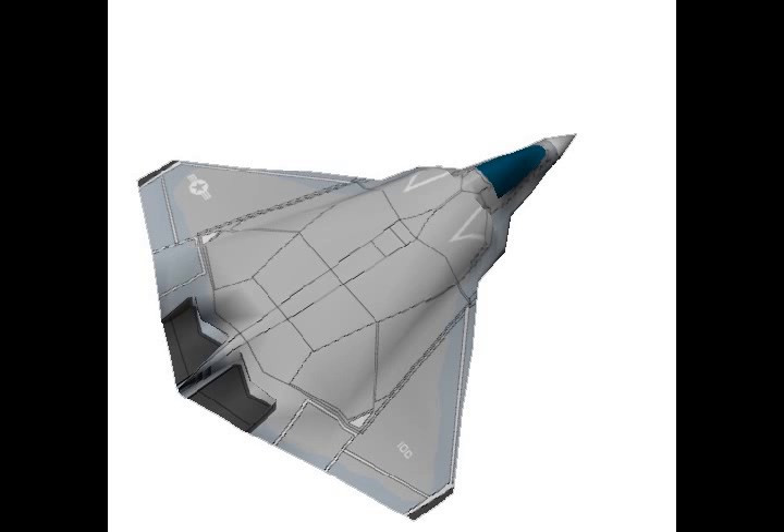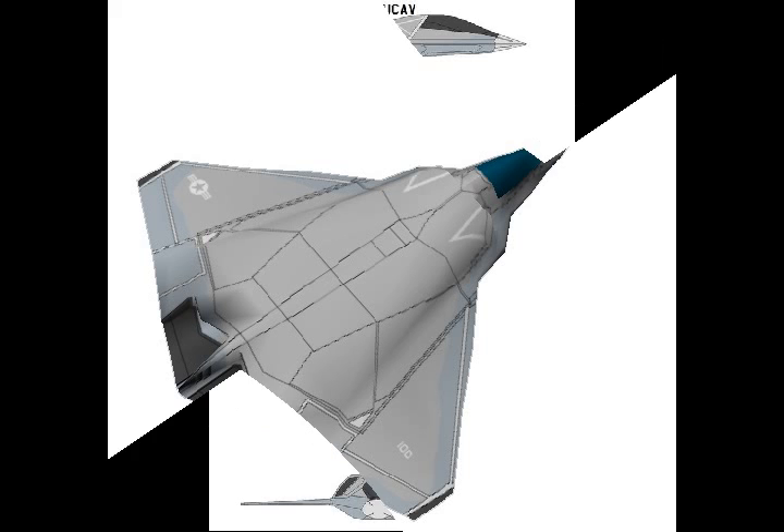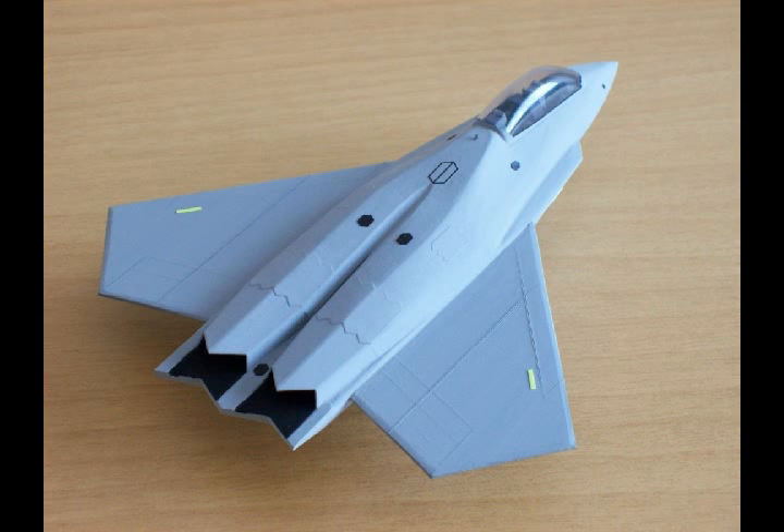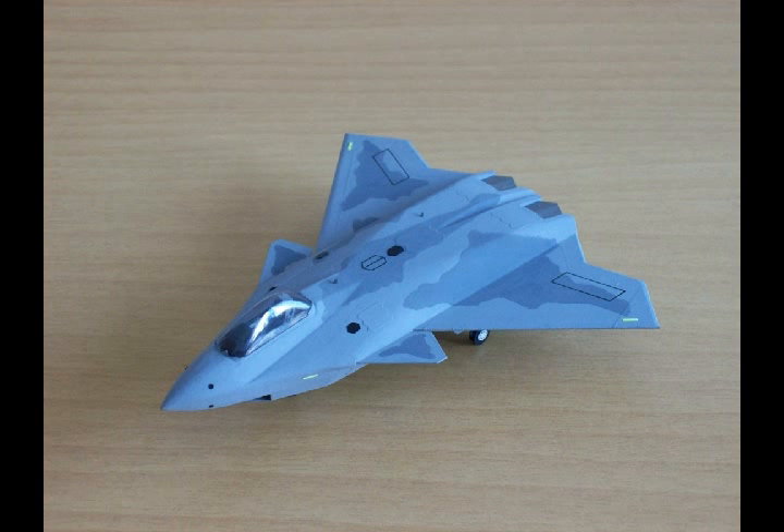Boeing is out with new concept art for the U.S. Air Force's next-generation fighter jet, the F-A-50 Ball Frog — a sleek, tailless design featuring conformal engine inlets and what looks like a manned cockpit. The tailless airframe, thin-swept wings, and conformal shaping suggest a stealthy, penetrating aircraft that may be able to fly supersonic. The silhouette of a pilot inside the cockpit indicates Boeing is banking on the Air Force sticking with at least an optionally manned platform for the future capability.